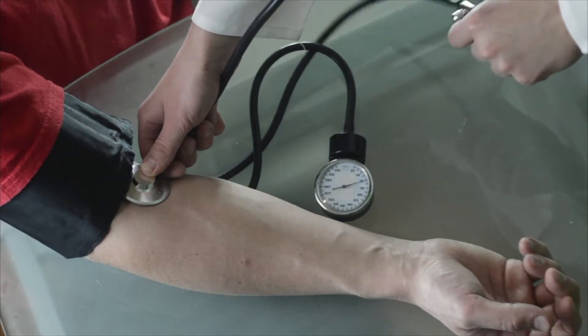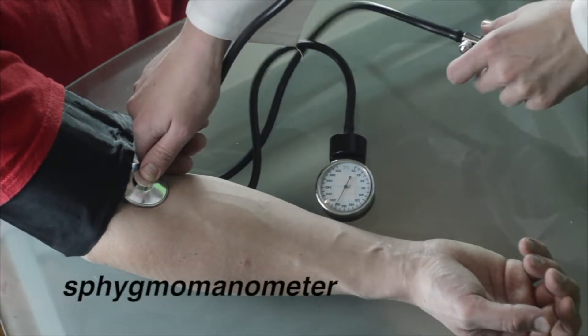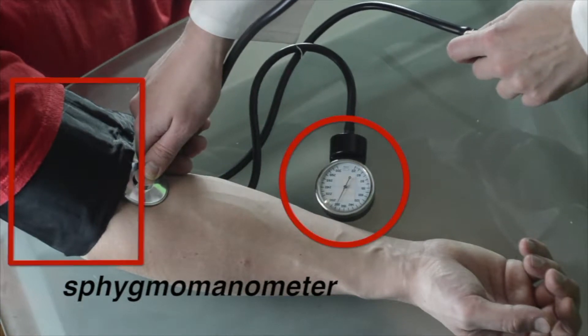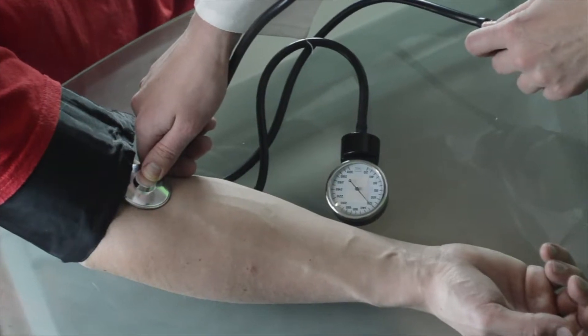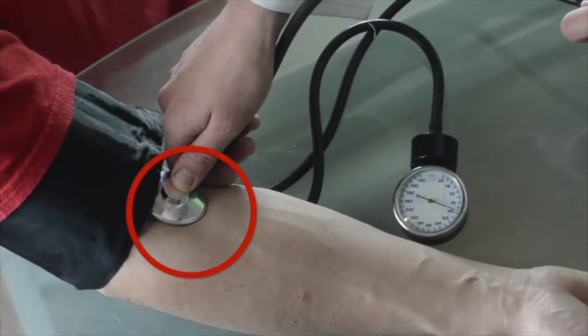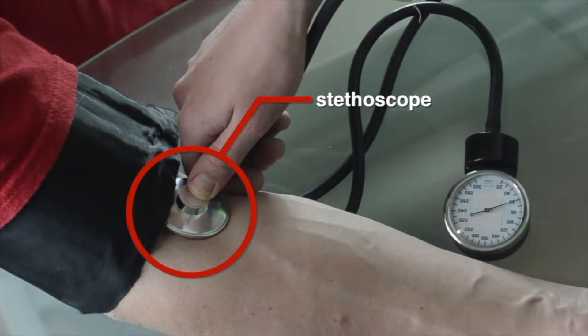Blood pressure is measured with a simple test using a blood pressure cuff called a sphygmomanometer. This device is a small pressure gauge attached to a short sleeve. To measure blood pressure, the doctor uses a stethoscope to listen to blood moving through an artery, and the cuff is inflated.